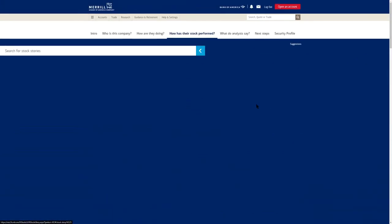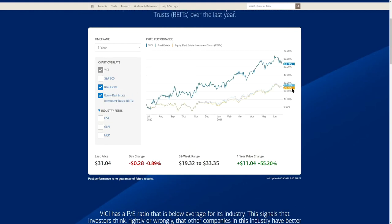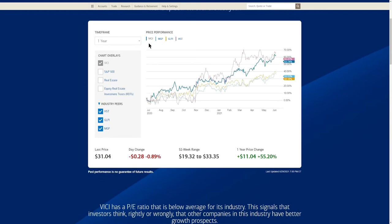Comparing VICI's stock performance to the S&P 500: VICI is up 53.74% versus the S&P 500 at 38.43%. Comparing to the real estate investment area, VICI has basically doubled the performance of that sector over the past year. Comparing to industry peers, VICI came in just in line with HST — the hot hotel ticker — and overall the gaming and leisure casino resort industry is doing really well compared to the medical REIT sector.